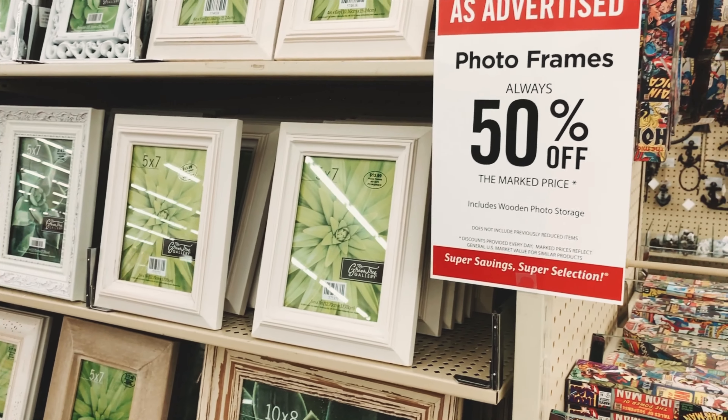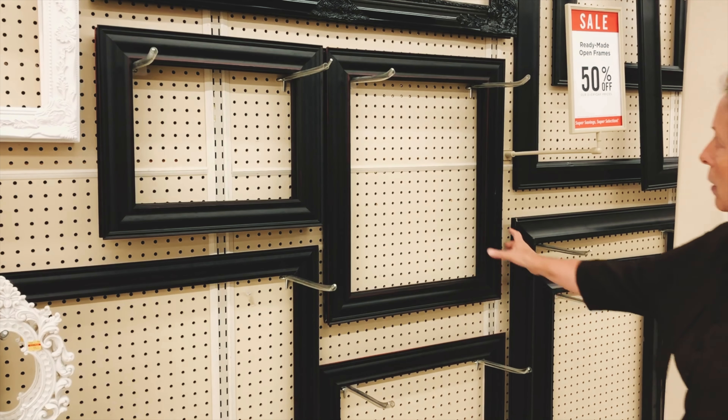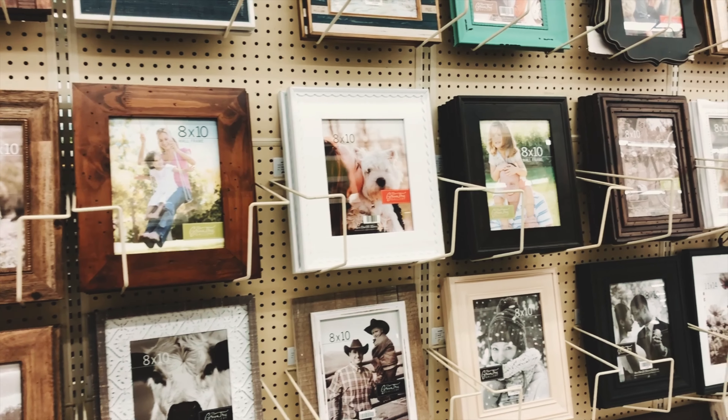Thirdly, you can buy new. We buy a lot of our frames from Hobby Lobby, which has three main sections. In the front of the store are 8x10 size and smaller frames, and those are always half off. In the back are open back frames and wall frames with glass and backs — these alternate 50% off each week, so you may want to hold off on buying until a frame is discounted.